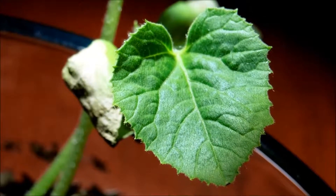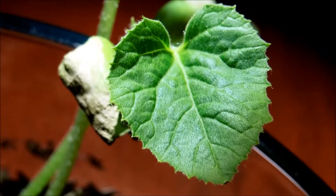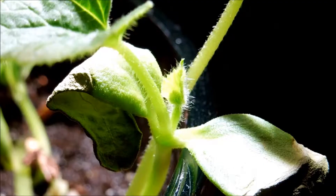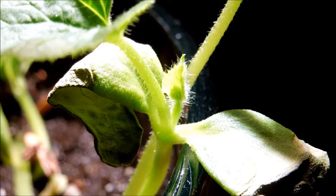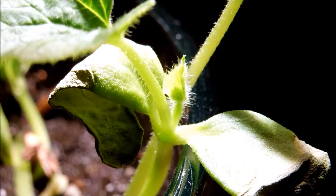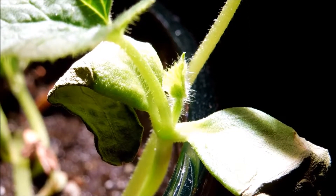In the last 24 hours it grew maybe 1/16th of an inch longer and 1/32nd of an inch wider. The other thing to notice is that the second true leaf is starting to grow, and the shoot apical meristem is busy generating a third and fourth leaf in the future.